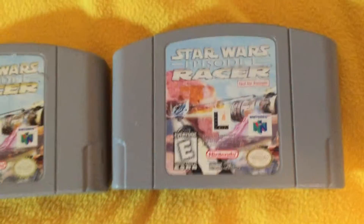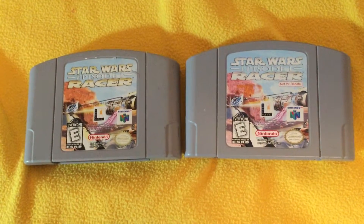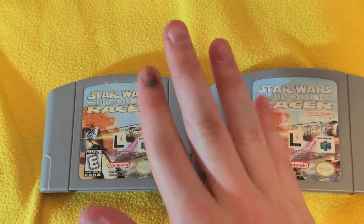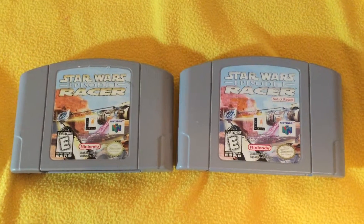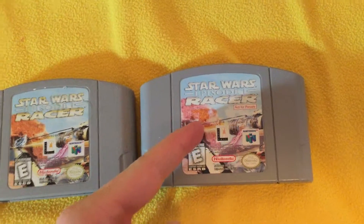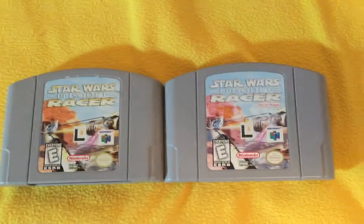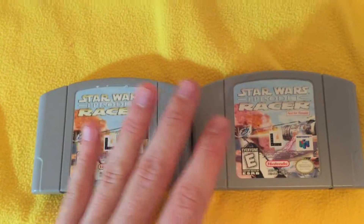This can increase the value of your cartridge by tenfold. I'm not even kidding. The normal Star Wars Episode 1 Racer game is about $5 maybe. The Not for Resale version of this is upwards of $55 to $60. You can go look online, eBay, anywhere.